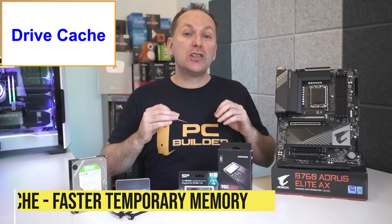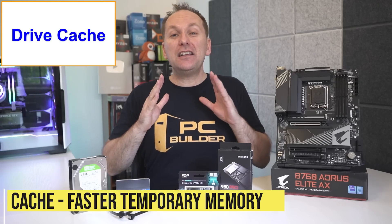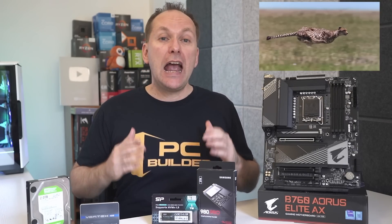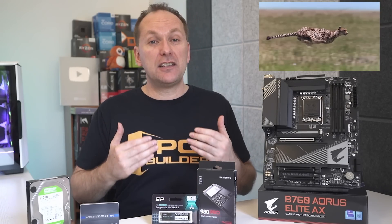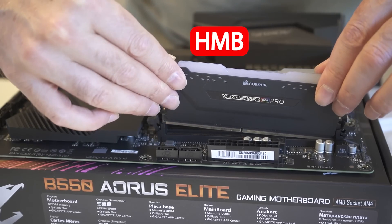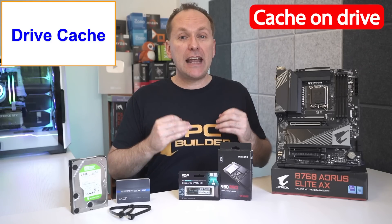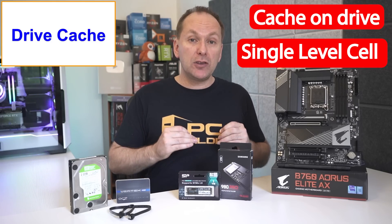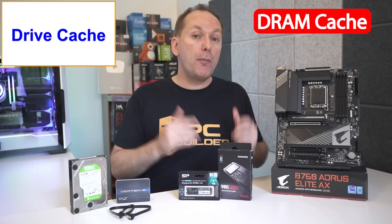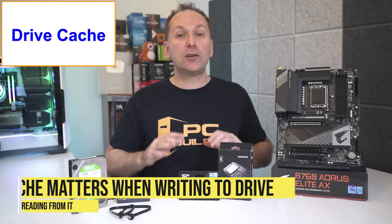Let's talk about drive caching. SSDs use a system called cache where they take info that needs to be written to the drive and temporarily store it on a limited-size but much faster temporary memory, speeding up the writing process as long as the file size doesn't exceed the cache size. The slowest of these processes is called Host Memory Buffer (HMB), where the drive borrows a little bit of your system RAM. Then we have drives with cache located on the drive itself using Single Level Cell storage — SLC cache for short. The fastest writing drives use an onboard DRAM cache, where the drive has its own version of high-speed RAM.